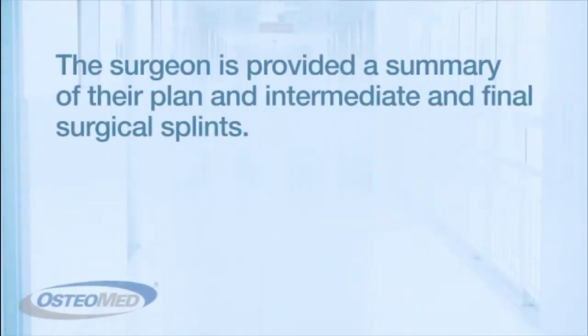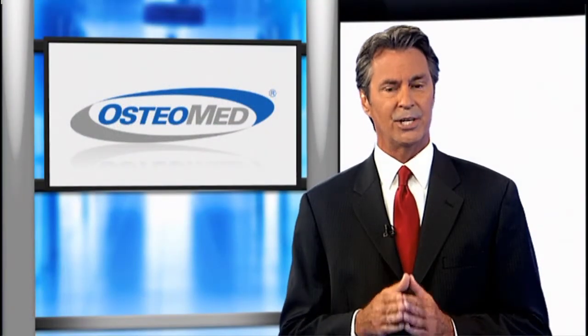At the end of the planning session, Osteomed provides the surgeon with a summary of their plan as well as intermediate and final surgical splints, which provide correct jaw positioning during surgery.